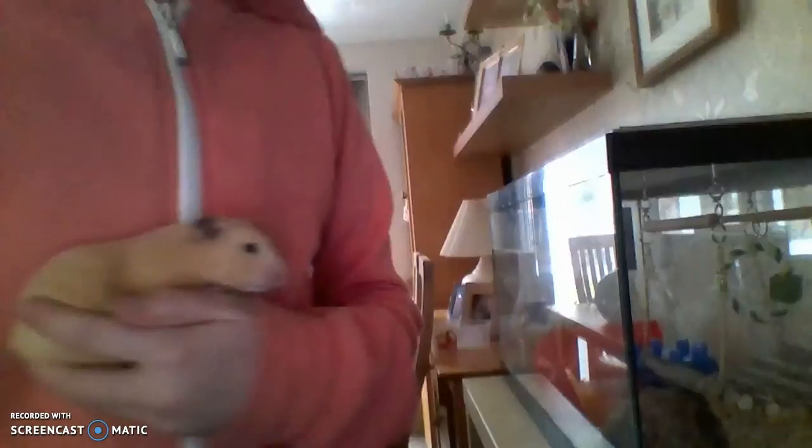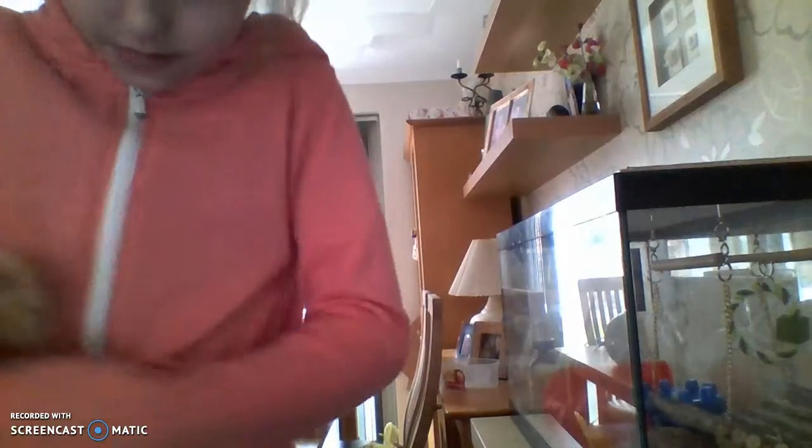I'm going to get you guys a good angle. Okay, trying to just get a good angle for you guys. So here's Boo - she can bite so be warned - she's very cute as you can see.